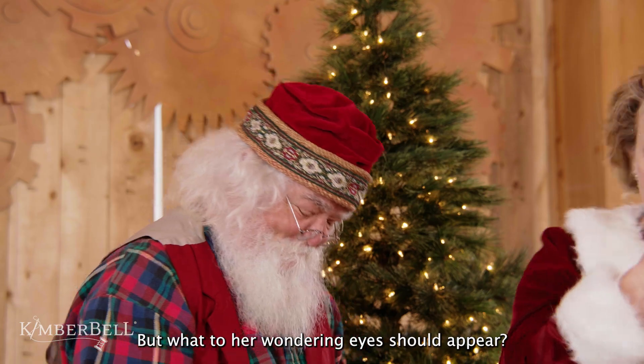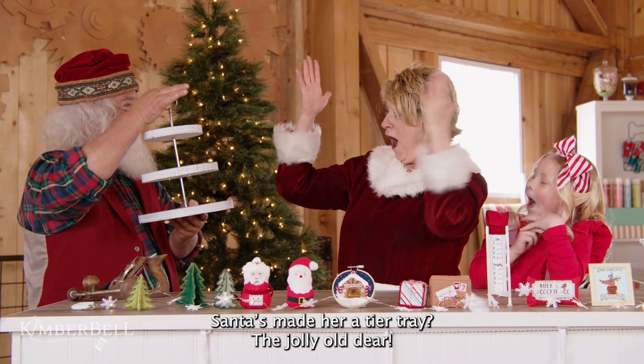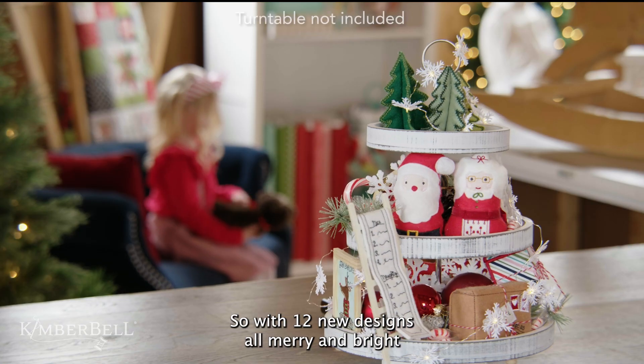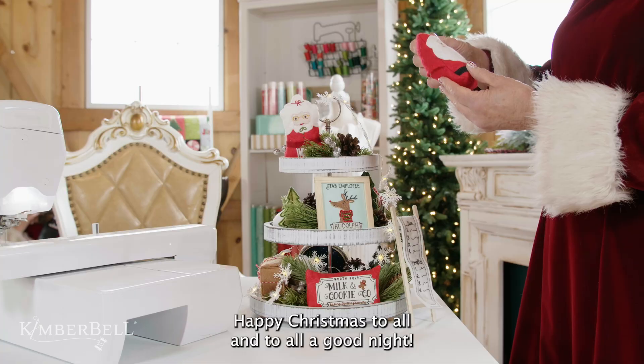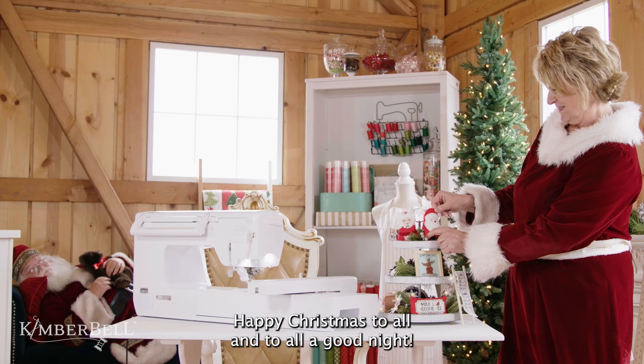But what to her wondering eyes should appear? Santa's made her a tier tray, the jolly old dear. So with twelve new designs all merry and bright, happy Christmas to all, and to all a good night.